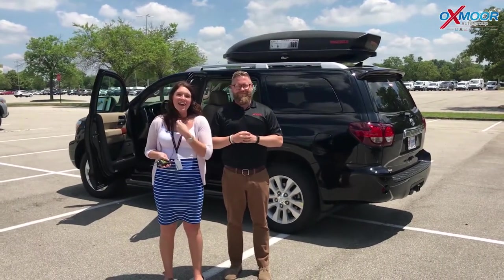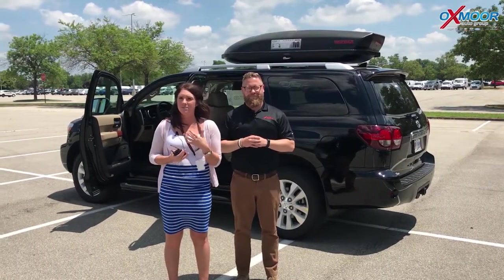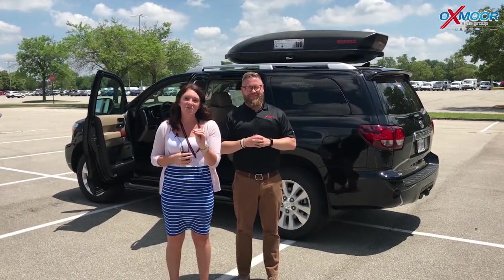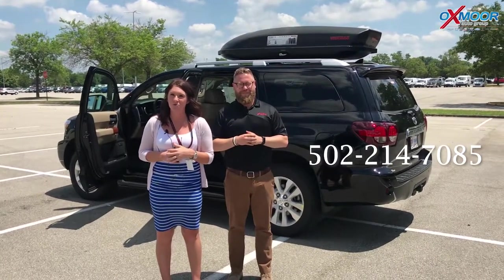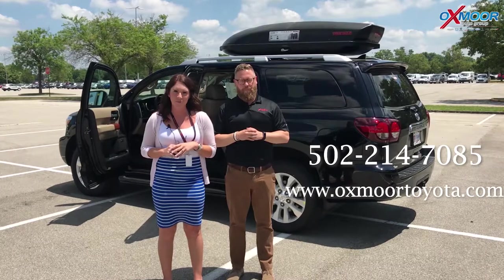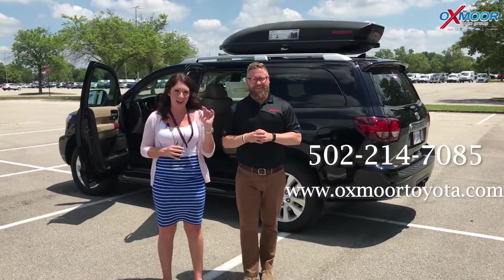All right, you guys — if you have any questions on this vehicle or would like to come out and take a look at it, take it for a test drive, you can give us a call. The best number to reach us is 502-214-7085. You can also visit our website at oxmoortoyota.com, and I will have a link to this specific vehicle in the comments below. Thanks for watching — we'll see you soon. Bye!